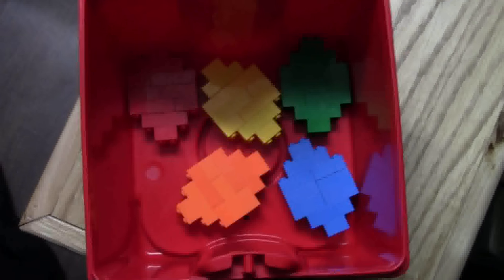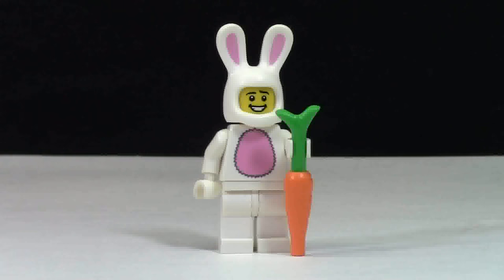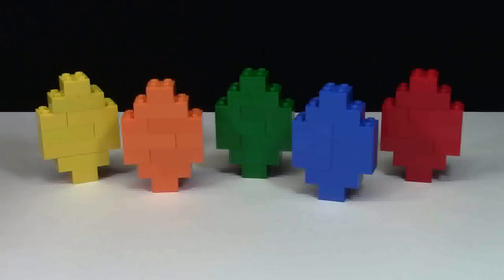And that concludes my 2015 Easter egg hunt. Thanks to everybody watching this hunt, and a huge thanks to the Easter bunny for hiding these things for me. Thanks for watching this video by BrickLover18. Don't forget to subscribe for more Lego related videos. I hope you have a happy Easter season, and if you don't celebrate Easter, I just hope you have a happy day. Thanks everybody for watching — have a great day!